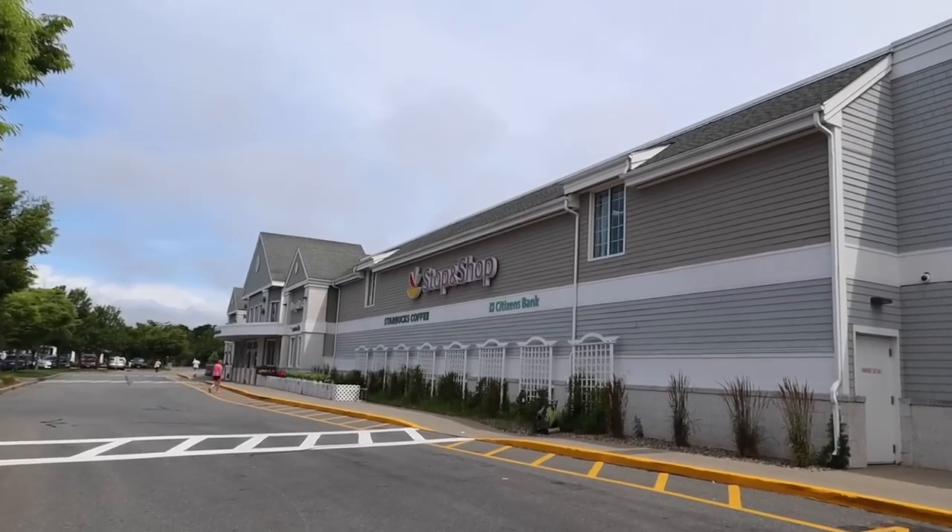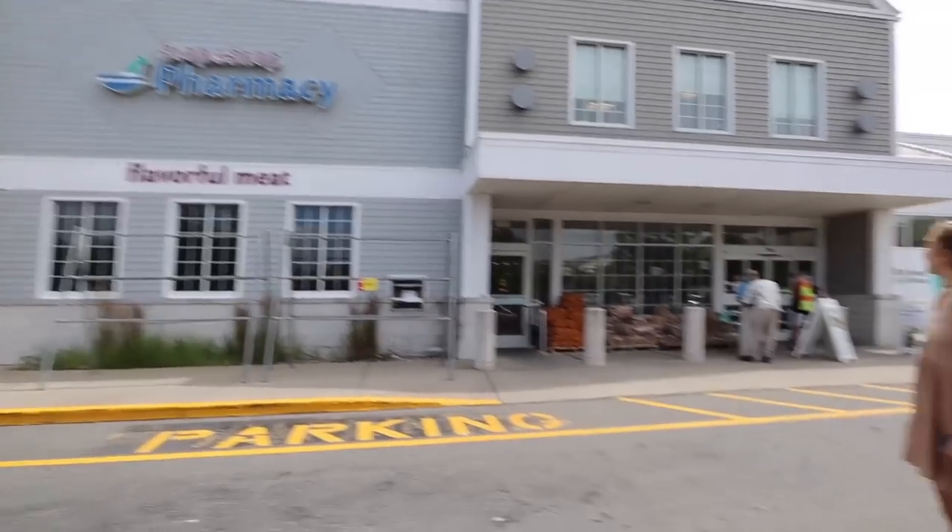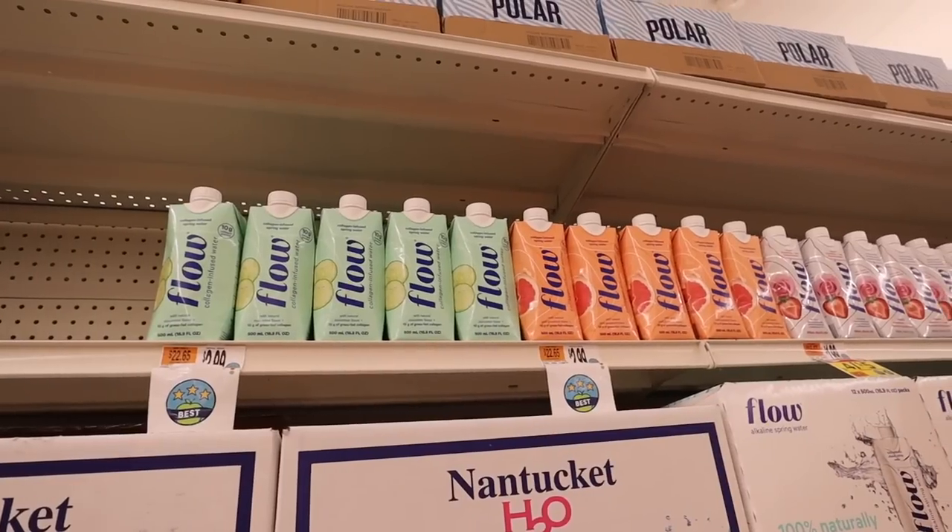Now we're getting on our way to a Stop & Shop to get some sandwiches. I might grab a Celsius because we didn't bring one. Yesterday we woke up early, did the drive, did a full day at the beach and were exhausted, so we got a lot of sleep. But I'm already yawning so Stop & Shop it is. We found the Stop & Shop — you ready for a sandwich?